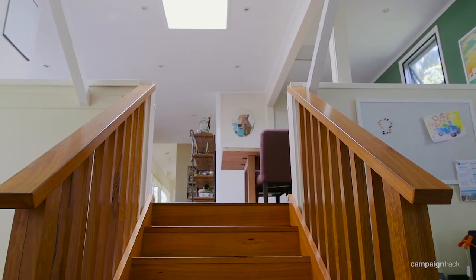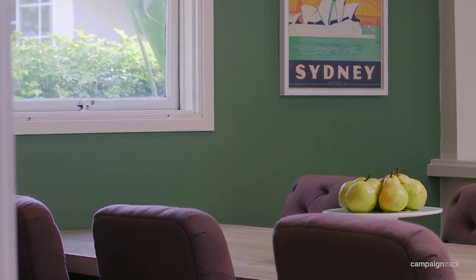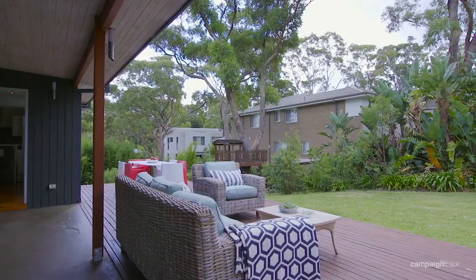The kitchen has been renovated recently, with an open plan design onto the dining room and also looking outside onto the al fresco entertaining deck.